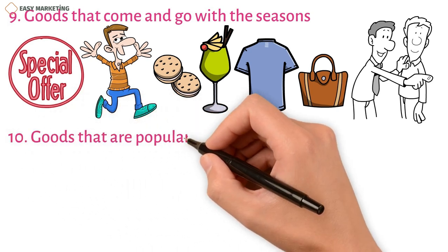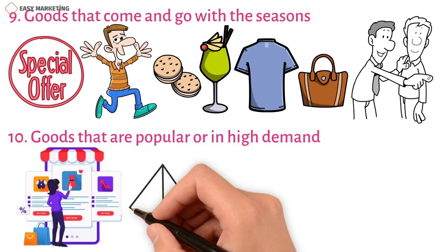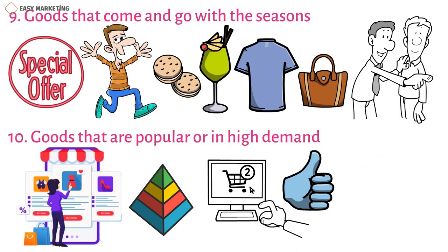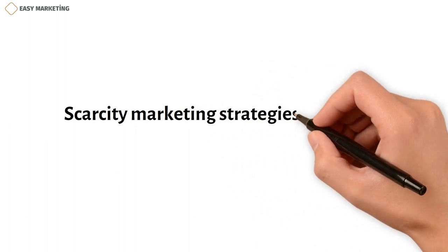Strategy 10: Goods that are popular or in high demand. As another way to use scarcity marketing to boost sales, you could add features to online product descriptions that show how many buyers are interested in a product. This could mean showing how many people have looked at the item, put it in their shopping cart, or liked it. Customers might want the product more if they see that it's popular and might sell out soon, even if you aren't actually limiting the number of items.